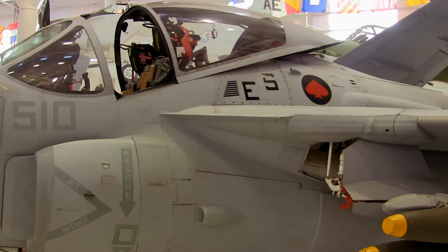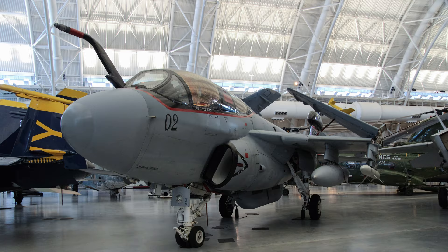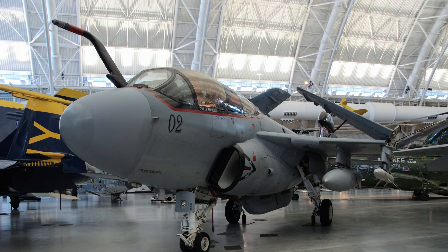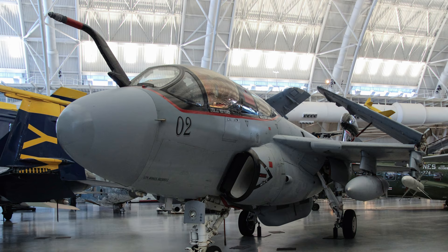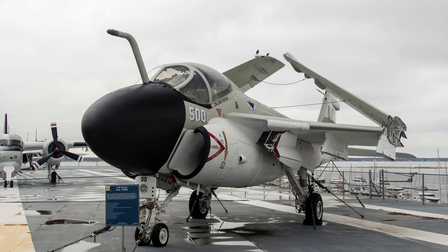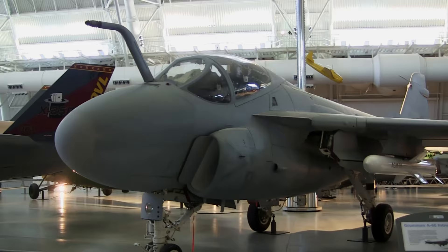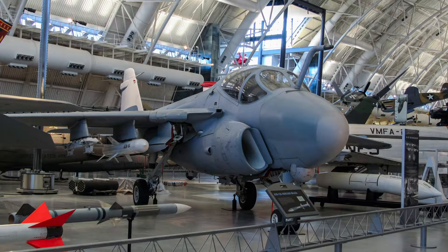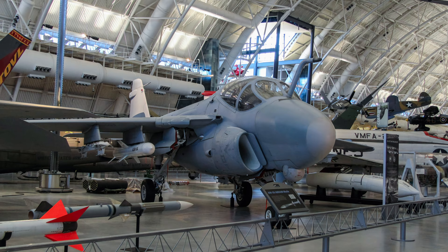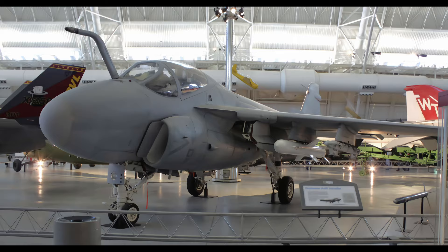Introduced in 1963, Grumman's A-6 Intruder was an all-weather, carrier-based attack aircraft that could deliver payloads on enemy targets. Intruders had five hardpoints — one on the centerline and two under each wing — capable of carrying 18,000 pounds of rockets, missiles, and bombs. It was the world's first all-weather attack aircraft, proving itself in Vietnam by carrying out night attacks with devastating accuracy that produced disproportionate results. Their low-altitude attacks encountered intense enemy ground fire including surface-to-air missiles, resulting in around 84 being lost during the war. Some A-6As had their ground attack equipment replaced with anti-radar systems and were armed with anti-radiation missiles to attack enemy radars.